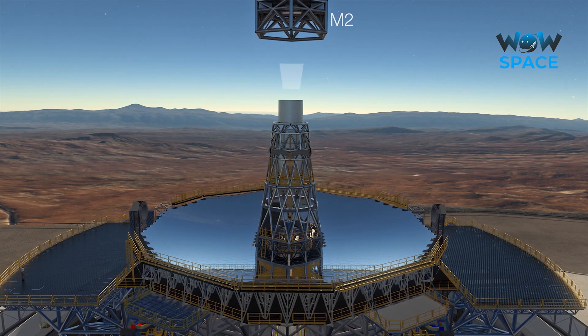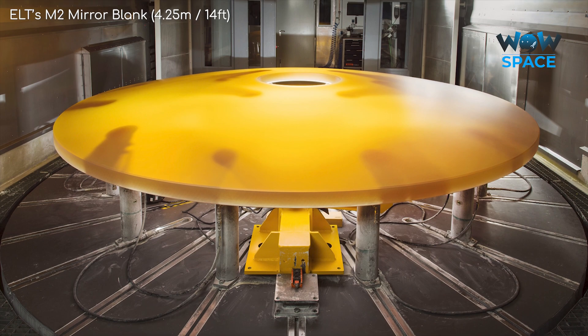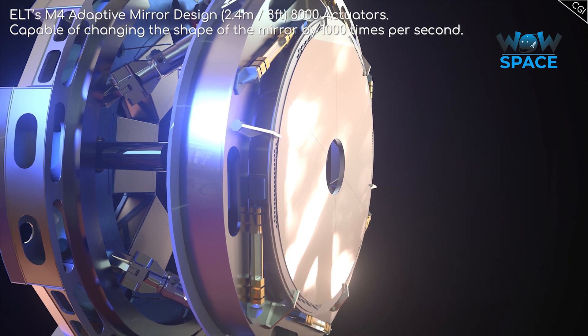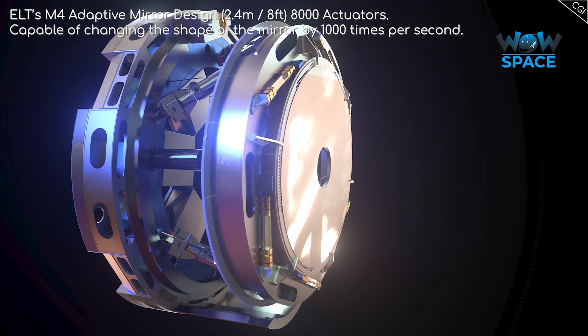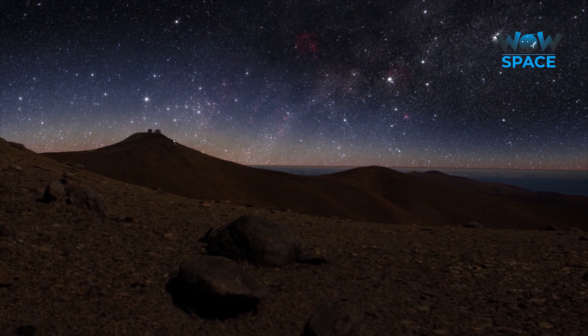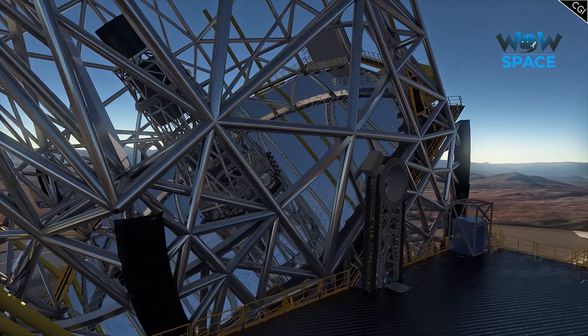The smaller mirrors will also be special. The secondary mirror will be the largest convex mirror ever produced. The fourth mirror will be the largest adaptive mirror ever produced, with 8000 actuators, so that the surface can be adjusted at very high time frequencies. It will be adjustable to counter the distortions in the image caused by the Earth's atmosphere, and also from wind vibrating the main mirror, all in real time.